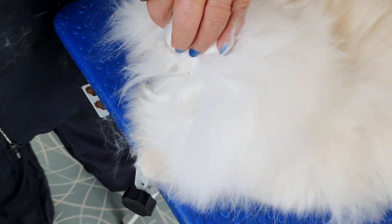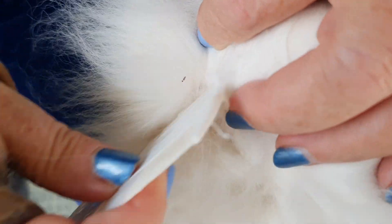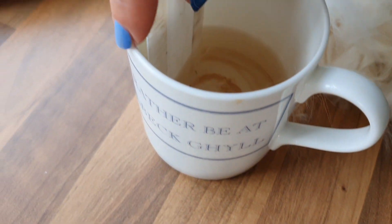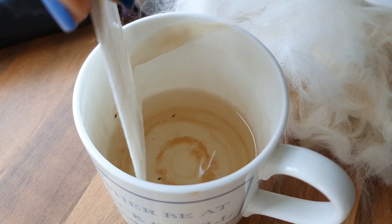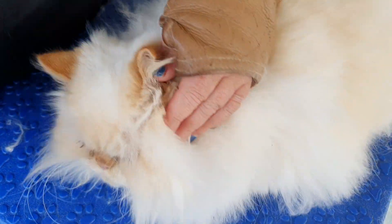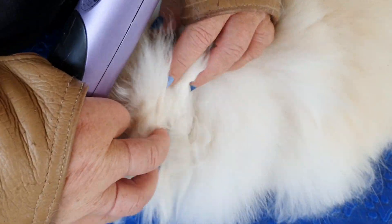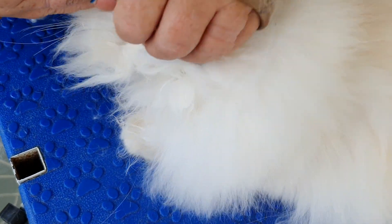I've got a live one - there it is. I've just dipped the comb in the hot water and managed to catch that flea. It's gone straight in the cup. It's actually quite satisfying catching those fleas, Winston. They're up around the head because obviously they've come up for a drink.